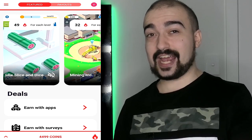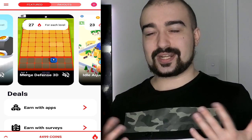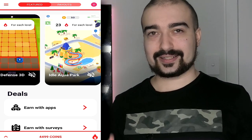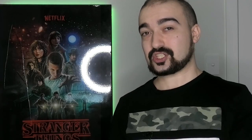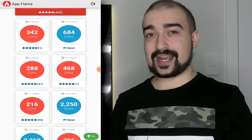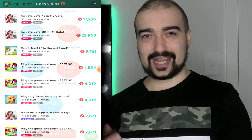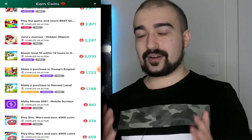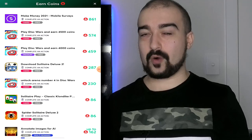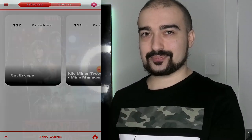I wish they actually gave you the choice, but sadly that does not happen here on Appflame. So now that you have had your auto-generated list made for you, you'll then have the options of completing surveys or completing in-game offers as well. For this review, I actually stayed away from completing surveys or in-game offers. My pure intention was just to show you all how much money you can make specifically from playing games.